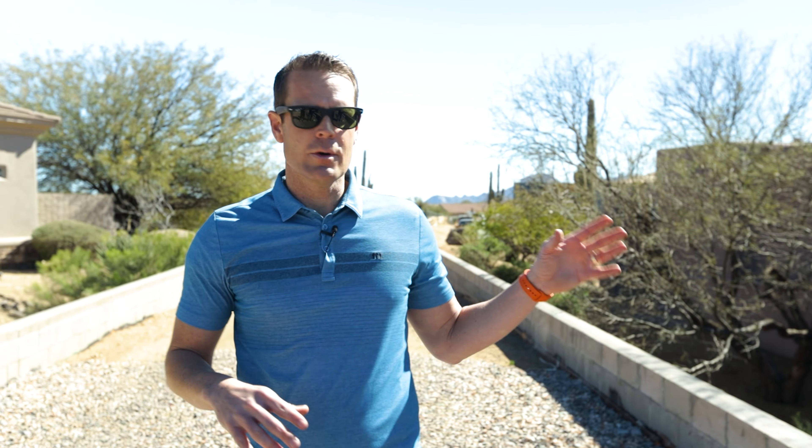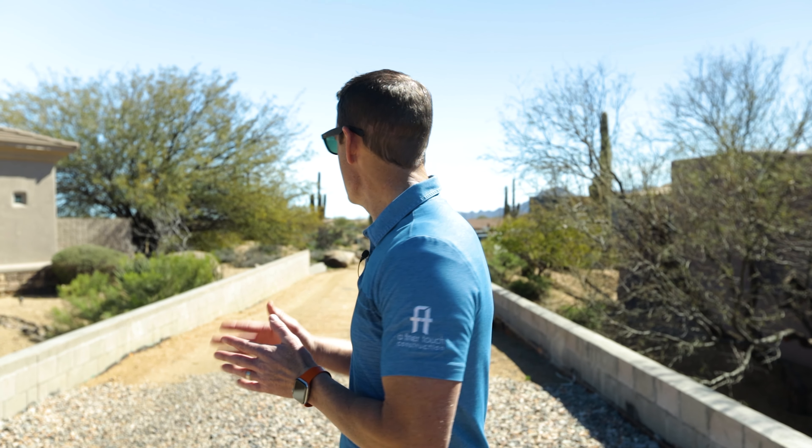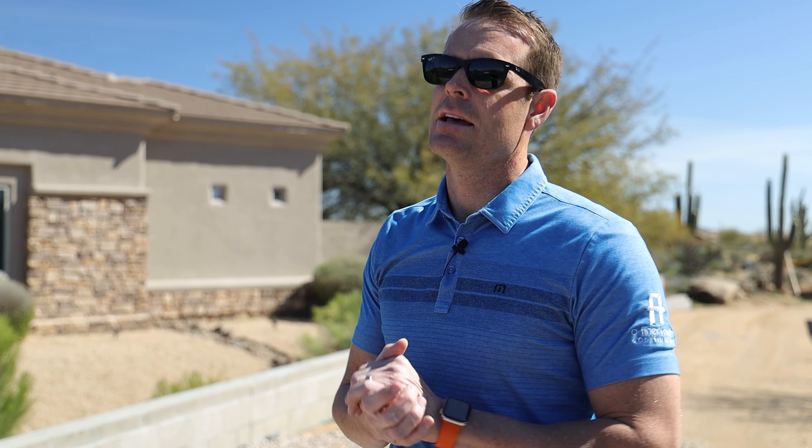When we started this project, one of the challenges was we have a neighbor here and a neighbor here in this really tight easement. This is part of the reason why this property was probably on the market for a while — the whole connection here to get from the street, the cul-de-sac, to the home.